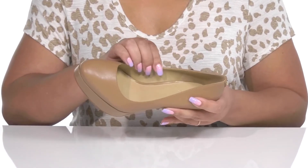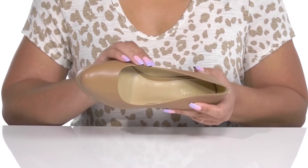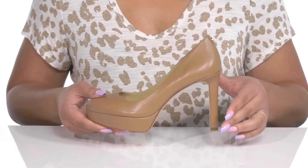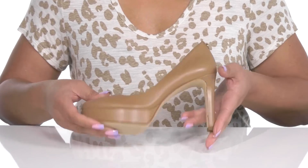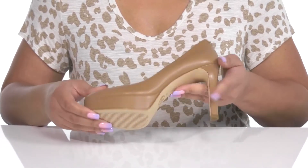Inside, there is a synthetic lining with a cushioned footbed to keep you comfortable all day. You'll get about a 4-inch boost in height from the tapered heel at the back, and it's all on top of a textured synthetic outsole.